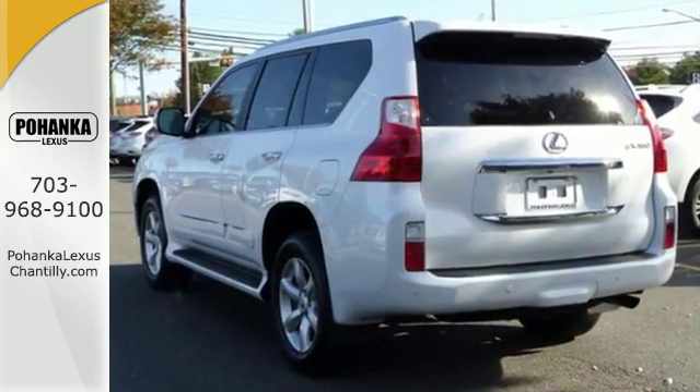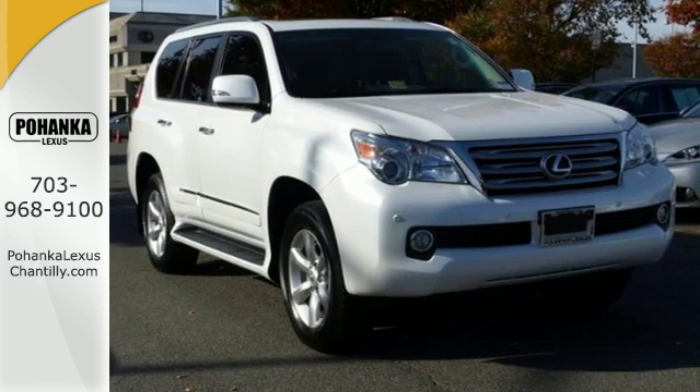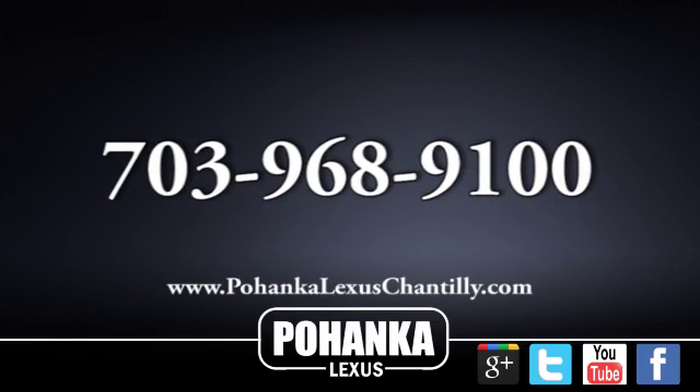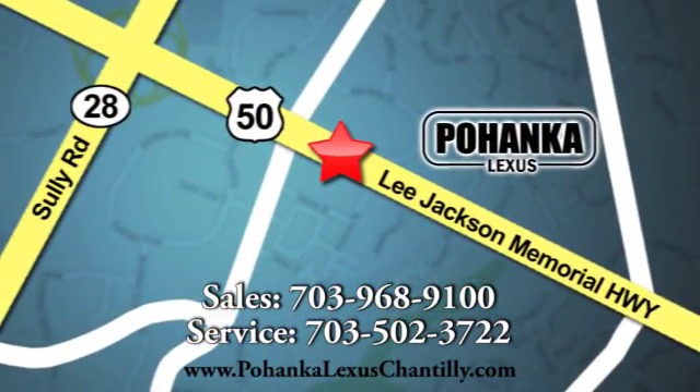Come see all the luxury and amenities available in this GX460. Call us now for more information or visit today. We're conveniently located at 13909 Lee Jackson Memorial Highway in Chantilly.